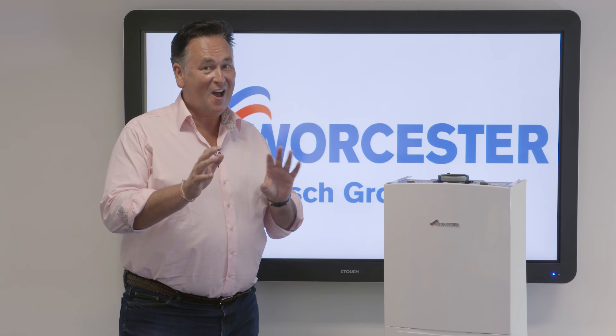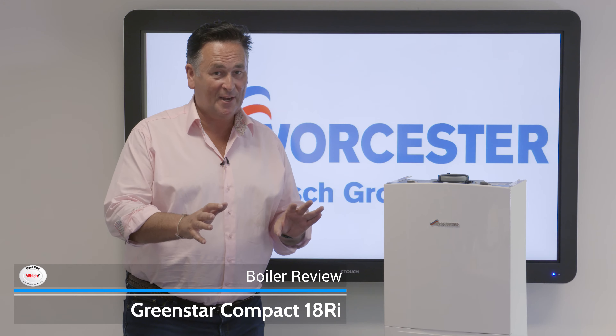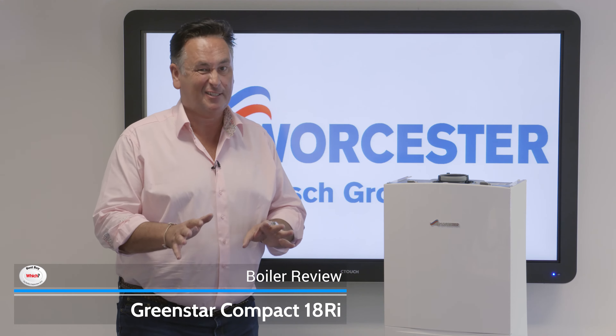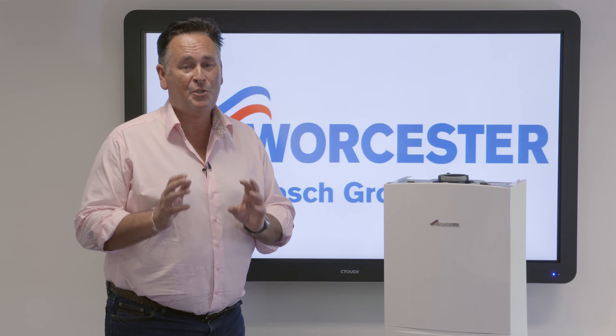This is the Worcester Bosch RI range. I have to confess, it's my favourite range of boilers — I've got it in my house, that's the secret. Why do I like it so much? Well, it's small and compact, it's designed to fit inside a standard kitchen unit, but more importantly it's super duper efficient, and more important than that, it's super duper reliable. What more would you want from a boiler?